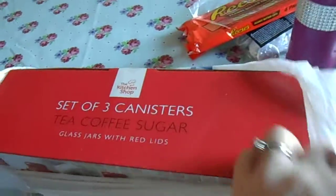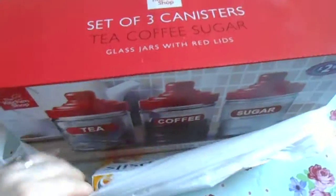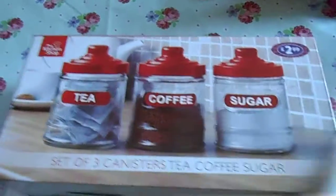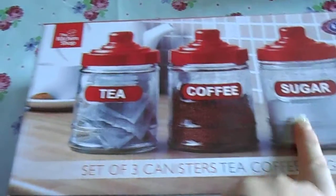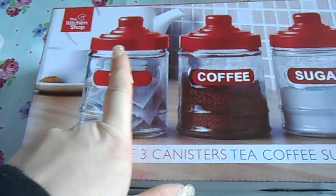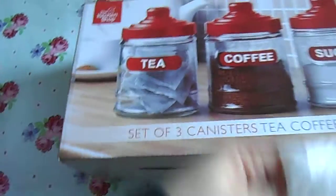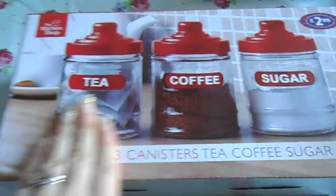And then from B&M's I also got Strepsils — honey and lemon lozenges — for a pound. And tea, coffee and sugar canisters. I do like the ones I've got but these were red, and my kitchen is sort of going red — some of the colour scheme is a bit red. They were cute, so I got those. £2.99 for a set of three. And that's B&M.